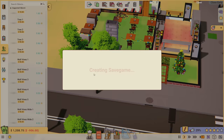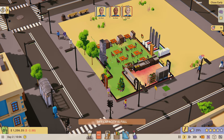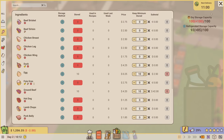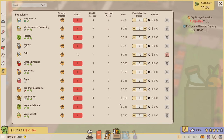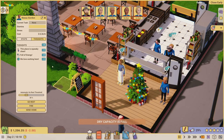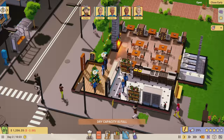Let's go ahead and open the restaurant - we've got twelve hundred dollars. The dry capacity is full, which means we can't get any more stuff into dry storage. That's okay, we're using the maximum we can. I can alleviate this a little bit by maybe keeping nine honey and nine salt in there so as we start using more resources there's room.